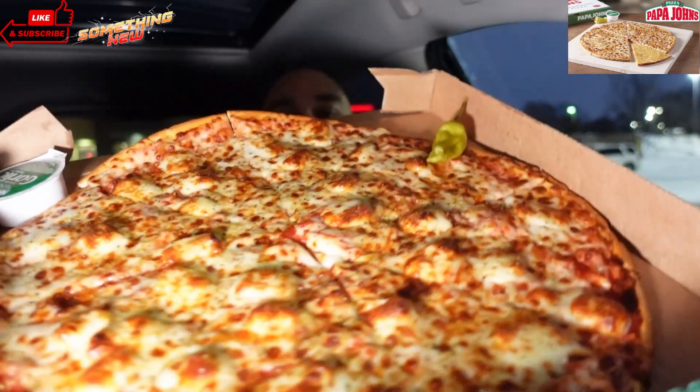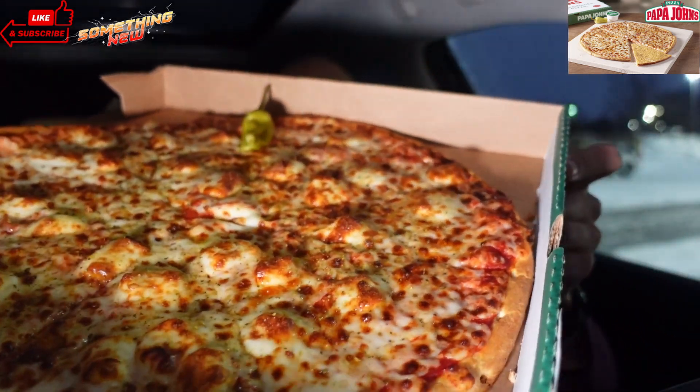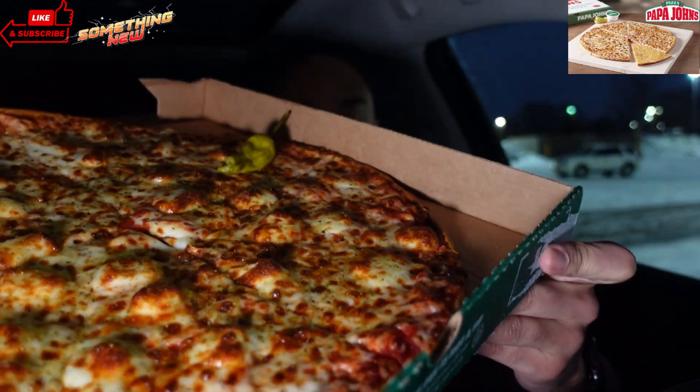They got a new pizza, y'all — the Crispy Parm Pizza. Check it out, let the little night light shine off of that thing. So this comes out February 2nd, early access now with the app. Price is $12.99, not too bad. It's thin, it's crispy — a signature thin crust seasoned with a blend of shredded Parmesan Romano cheeses baked right onto the bottom of the crust. It can be ordered with your choice of toppings. I went with OG cheese — I'll tell you guys why in a little bit. Just in case you want to know if you should get this or not.